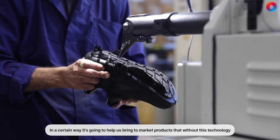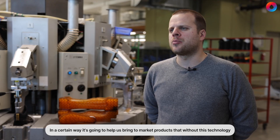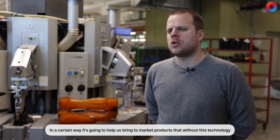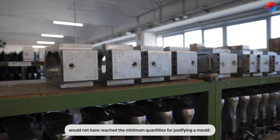In a certain way it's going to help us bring to market products that without this technology would not have reached the minimum quantities for justifying a mold.